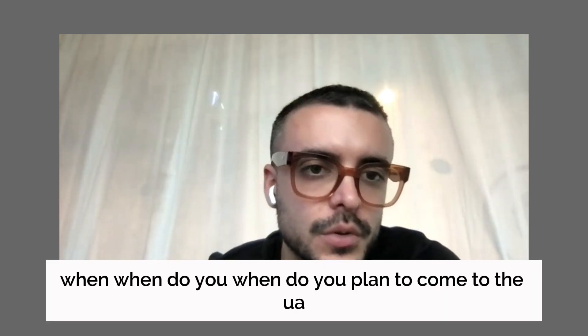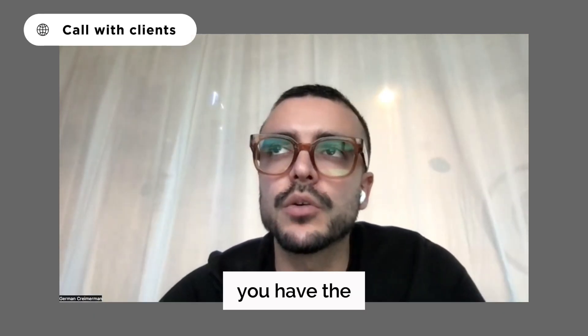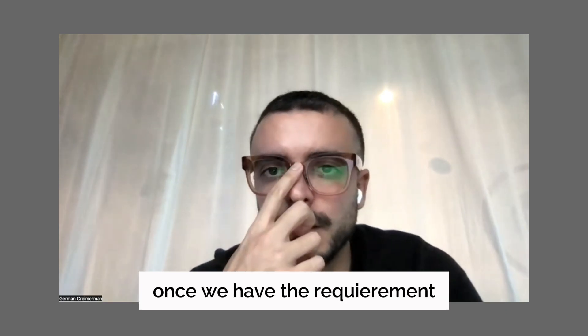When do you plan to come to the UAE? I would also like to apply for my children. We need to start working on your documents. Do you have the documentation in English or in Finnish? Because we need to present everything in English.